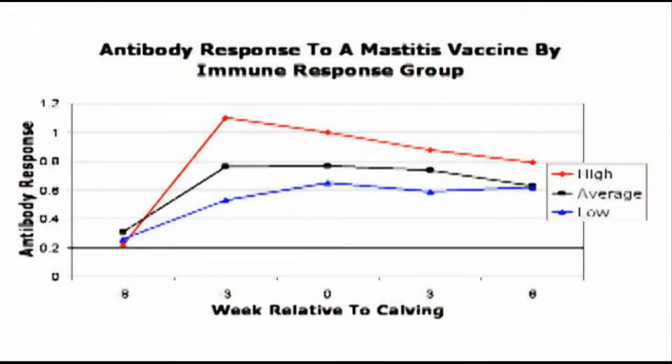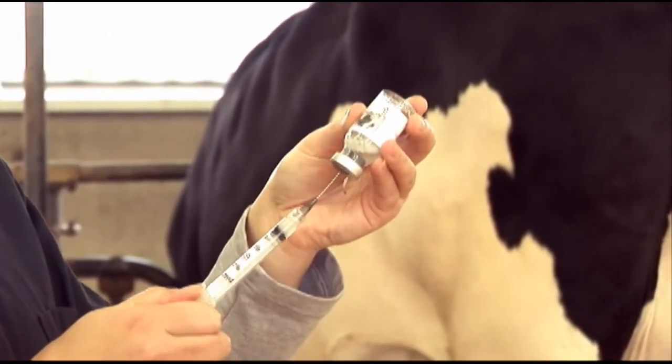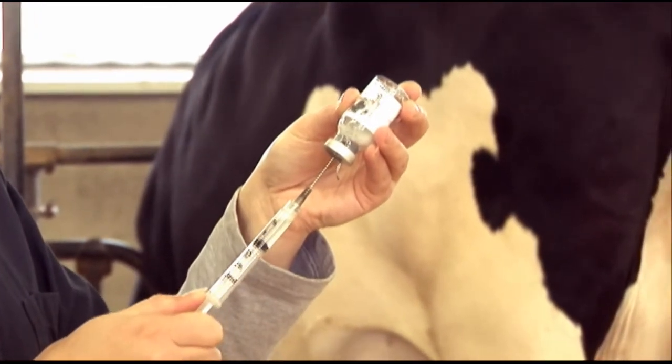The second benefit to the high immune response technology is that high immune responder cows respond better to commercial vaccines. You can see from this graph that the high immune responders had a greater and more efficacious response to an E. coli mastitis vaccine compared to low and average cows. This makes for the best vaccination program for your herd.